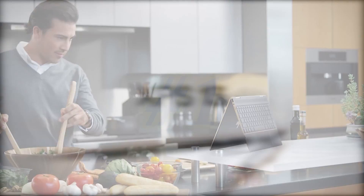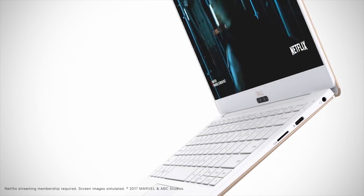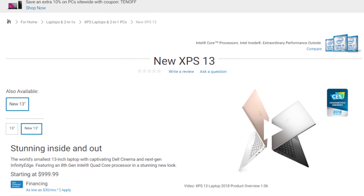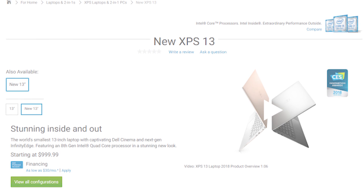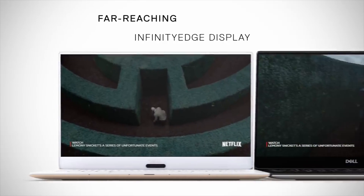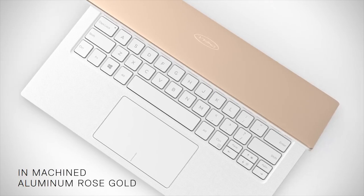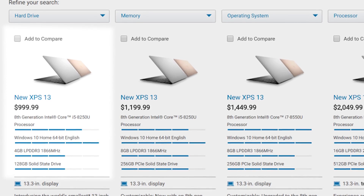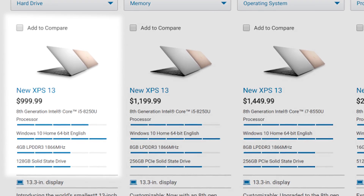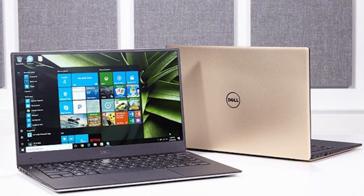We now come to my choice for the very best Ultrabook of 2018, and this year as in years past, I'm giving the nod to the Dell XPS 13. This has been one of my favourite laptops for many years now, and the latest update is even better than before. It's got a new stunning 4K Ultra HD display option and a beautiful new colour called Rose Gold on Alpine White. For its baseline price of $999, you're getting an Intel Core i5 8th generation processor, 4GB of RAM, and a 128GB SSD, but you can scale this laptop up a ton.